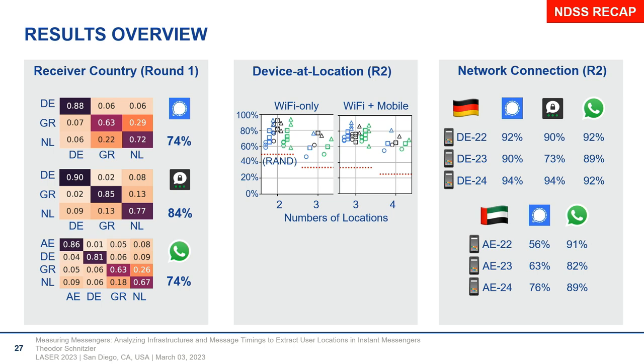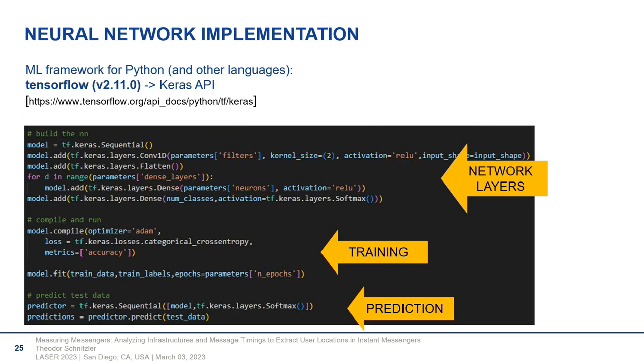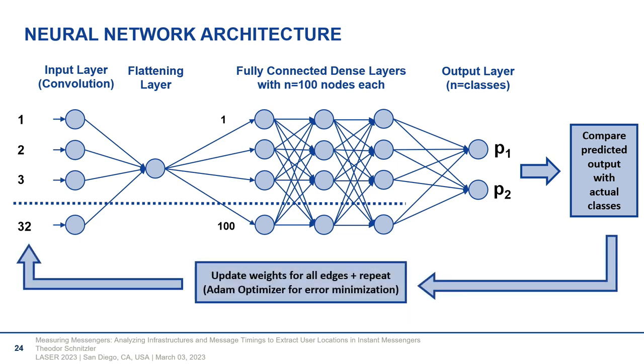Was there concern that the messenger services might be introducing timing delays to thwart this type of traffic analysis? The speaker said they hoped the services do introduce countermeasures. What they actually feared was that because they were sending many messages continuously in a recognizable pattern with specific time intervals, the services might block them — but that never happened. Regarding the convolutional neural network: an audience member asked about the two dimensions. The speaker said they were following similar prior work on traffic analysis.